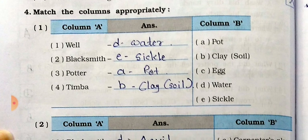Question number 4: Match the columns. Column A and Column B. Number 1: Well - matches with water. Number 2: Blacksmith - matches with chisel (E). Number 3: Potter - matches with pot (A). Number 4: Timba - matches with clay (B).